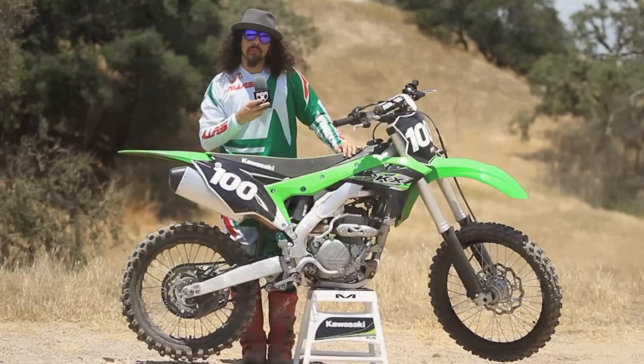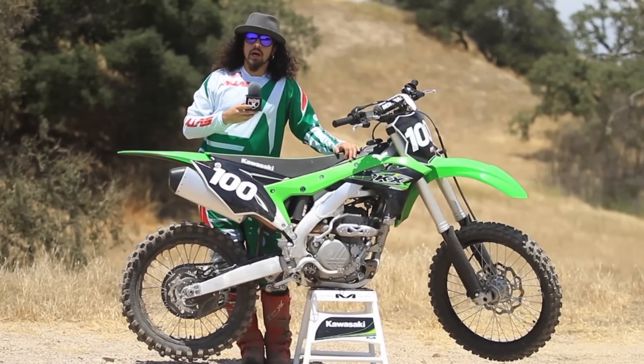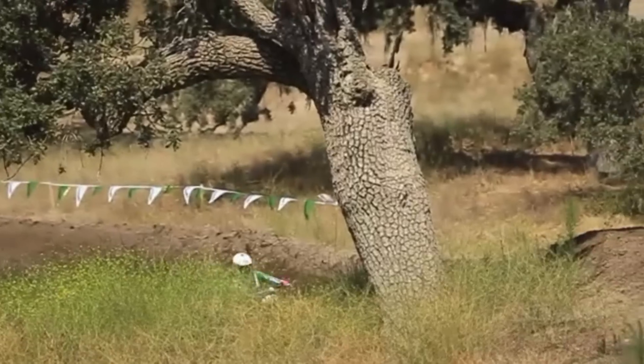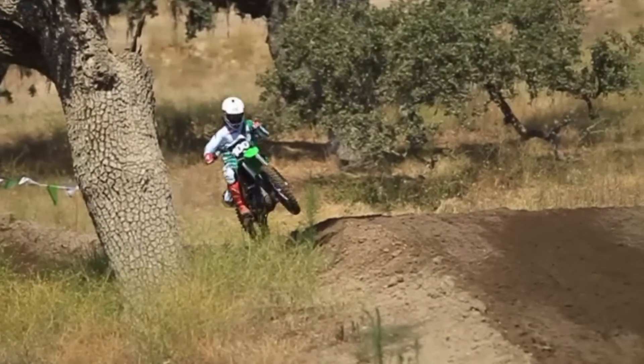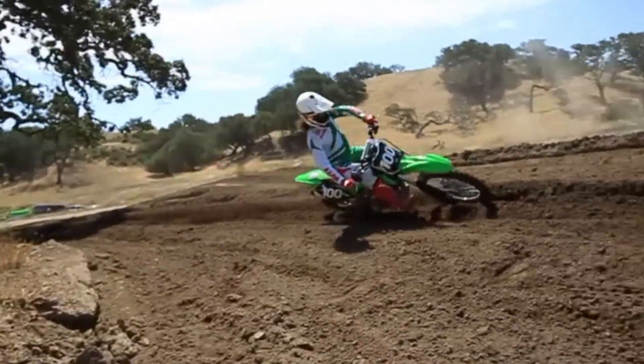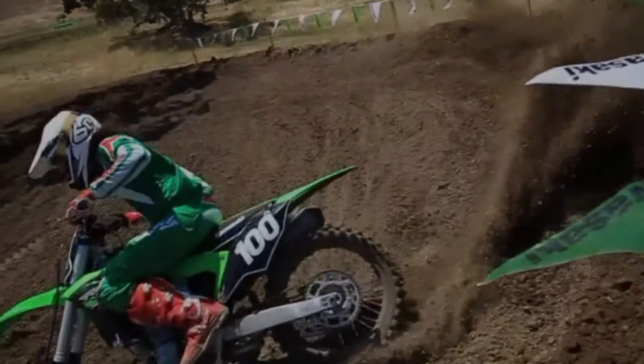Well that's it for the day. Had a great time riding the 2017 250F Kawasaki. I'm really excited about some of the improvements they've made. My personal favorite was the bottom end — I feel it has much more power than it did last year or the year before. And also the turning and the mobility of the bike is very good. Thanks for watching, see you guys next time.